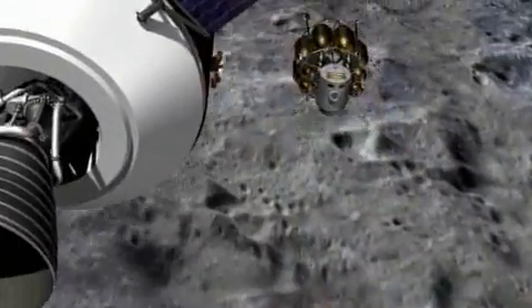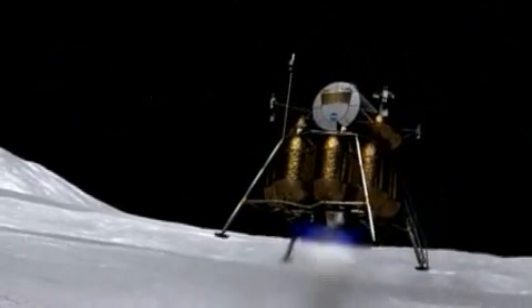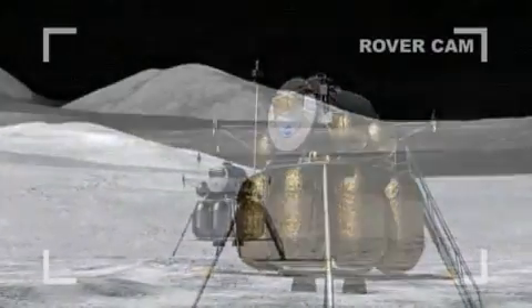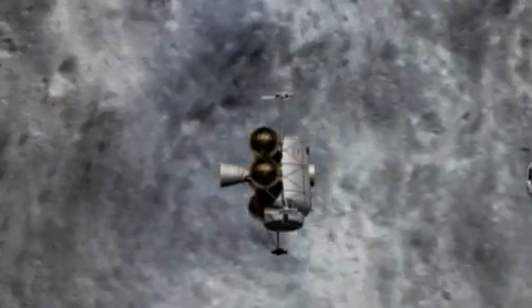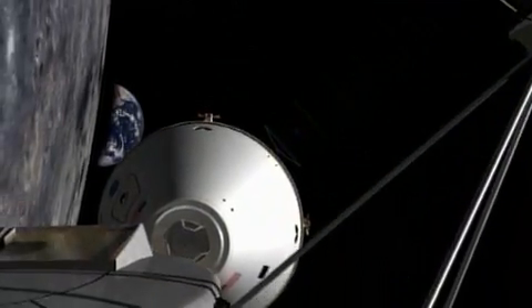Arriving in lunar orbit, the crew will descend to the Moon's surface in the lunar lander. Capable of carrying twice as many astronauts to the Moon's surface as did the Apollo lander, the crew will be able to stay for more than a week at a time. When their job is done, they will launch in the lunar lander and rendezvous with the crew capsule, which is waiting for them in lunar orbit to begin their return trip home.